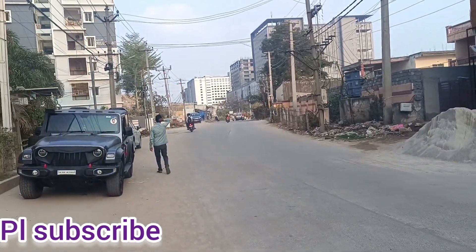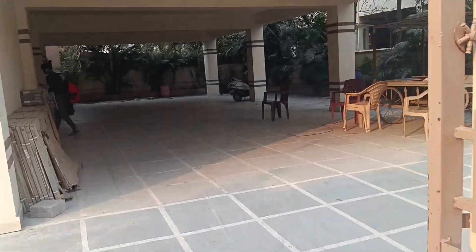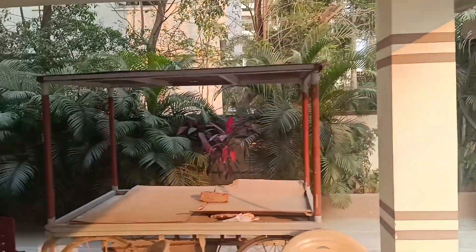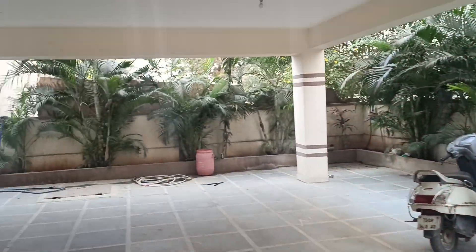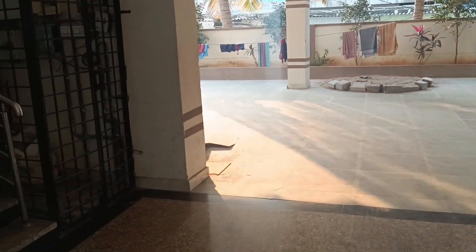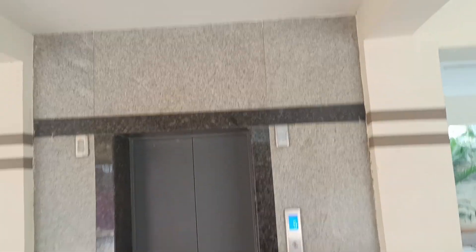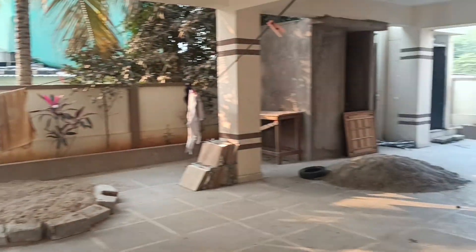This is a commercial building in the HITEX area. It is stilt plus 5 floors. Each floor is a commercial unit. There is a stilt parking area and a lift. The floor is ready to move in.